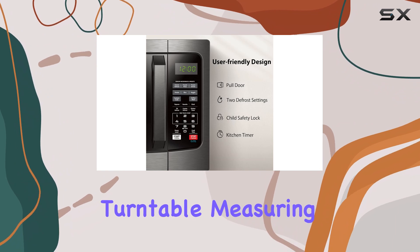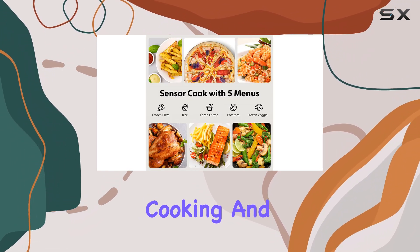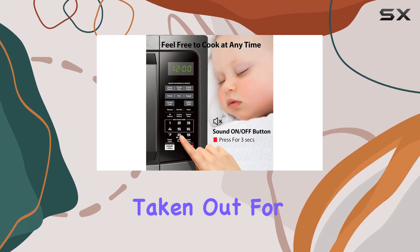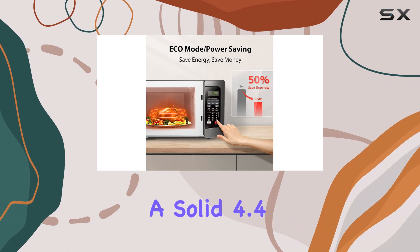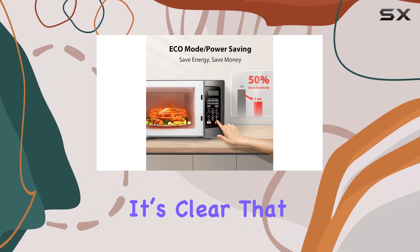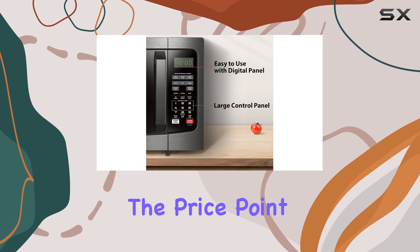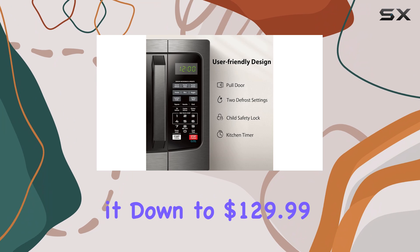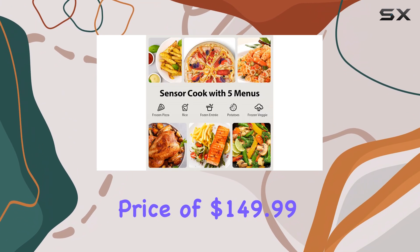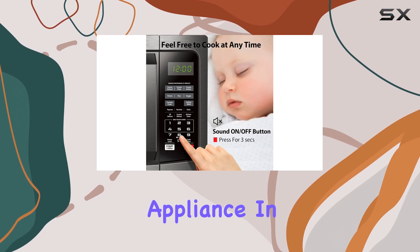The removable turntable, measuring 12.4 inches in diameter, ensures even cooking and reheating, and can be easily taken out for cleaning purposes. With over 54,000 ratings and a solid 4.4 out of 5 stars, it's clear that many users are satisfied with their purchase. The price point, especially with the current deal bringing it down to $129.99 from its list price of $149.99, offers great value for such a feature-rich appliance.